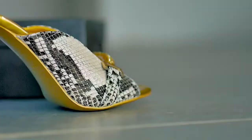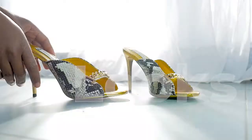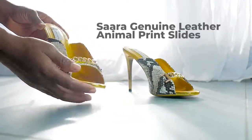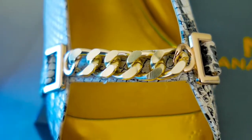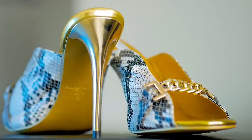Back to the slippers everyone, let's talk about the looks. It's called the Sarah genuine leather animal print slice with chain. I love the gold accents and chain lace at the top, and the snakeskin as well. This is a size 40 and 12 centimeters high, and I am certain she has your size.